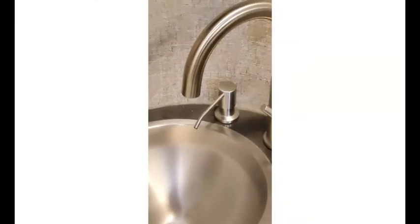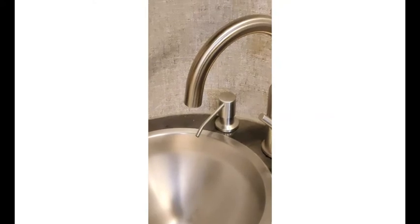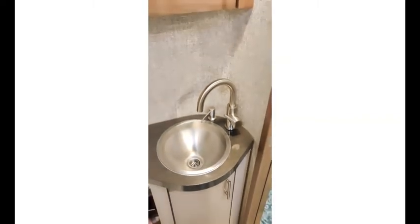We also added the soap pump dispenser right here, which is a great upgrade everyone should do. Because if you have a soap dispenser sitting next to your sink in a motorhome, it's not going to be where you left it when you arrive at your destination. So I thought that was a pretty worthwhile and sensible upgrade as well.